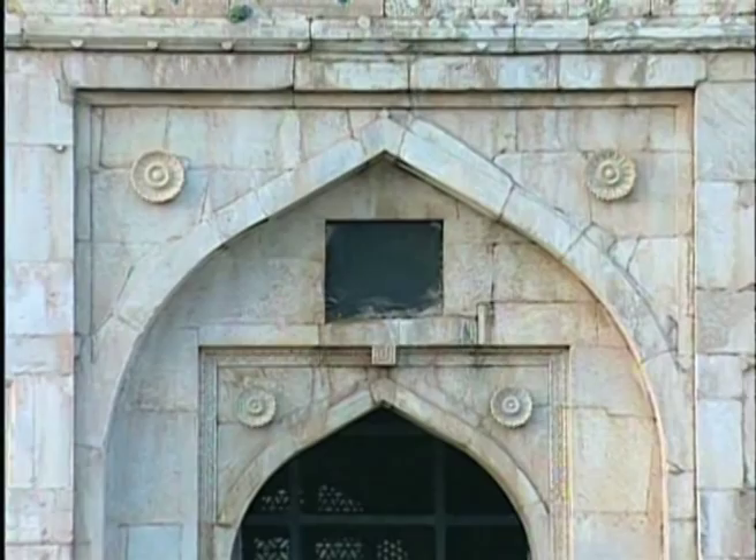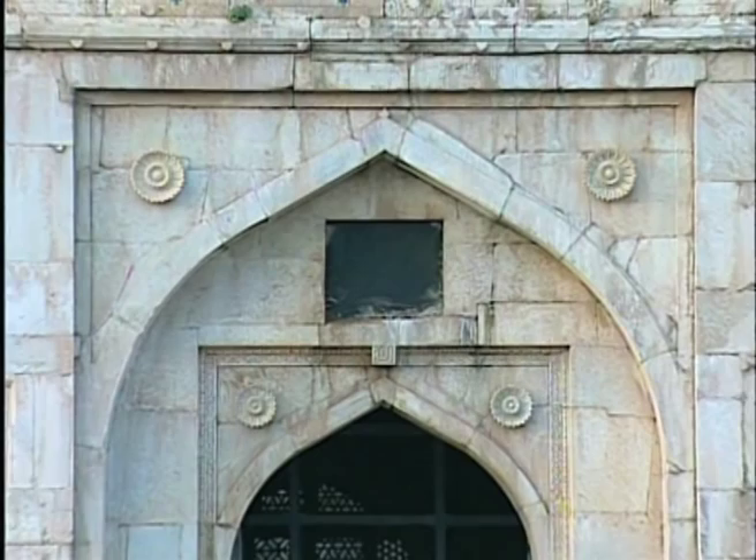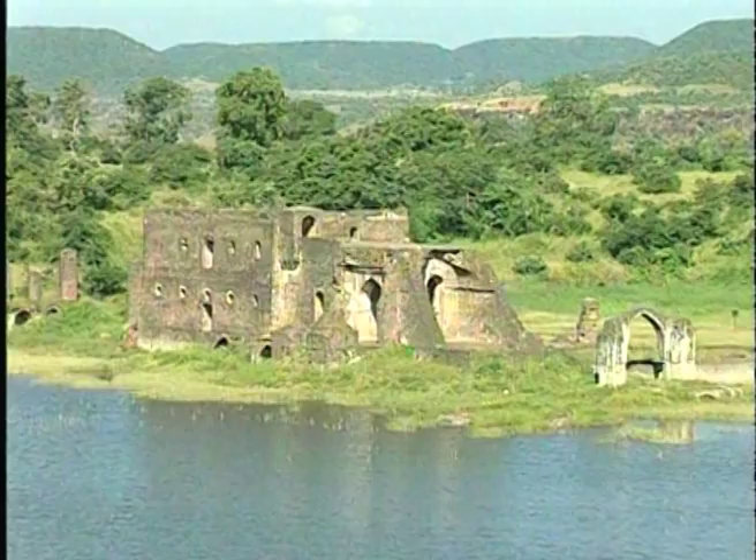As if to underscore this fusion, the composition of the entrance combines the pointed Islamic arch with the ancient auspicious lotus motif of India.